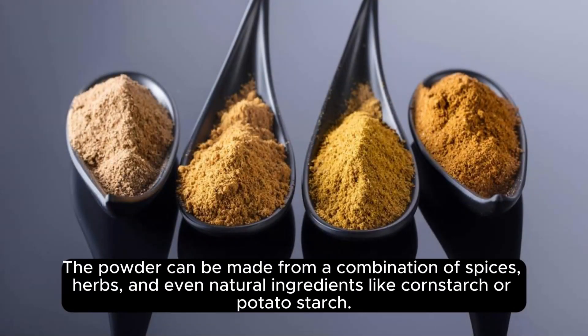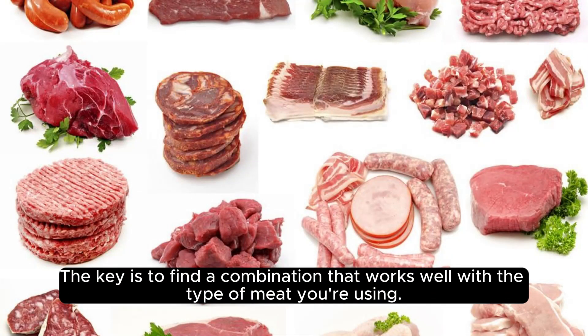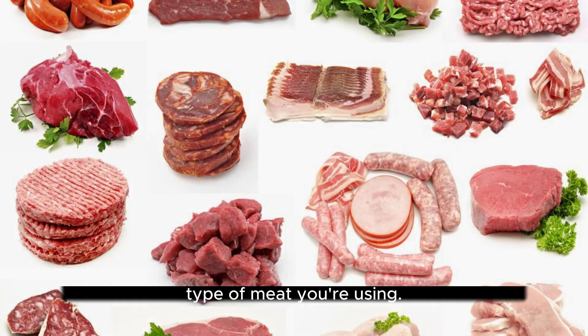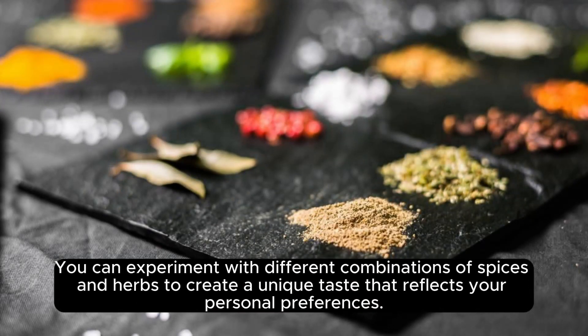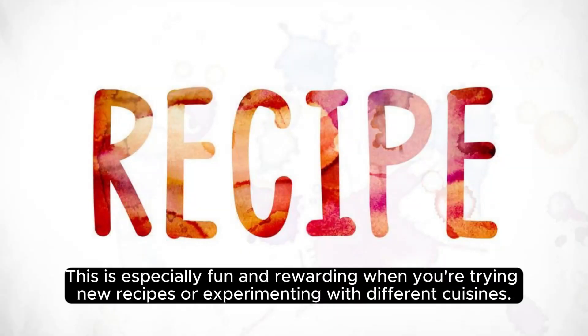The powder can be made from a combination of spices, herbs, and even natural ingredients like cornstarch or potato starch. The key is to find a combination that works well with the type of meat you're using. One of the benefits of cooking meat with powder is that it allows you to customize the flavor to your liking. You can experiment with different combinations of spices and herbs to create a unique taste that reflects your personal preferences.